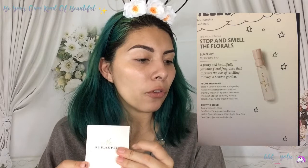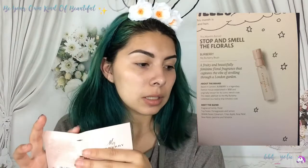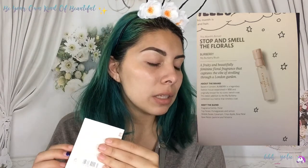And then my scent this month is 'Stop and Smell the Florals.' This is a Burberry — this is by My Burberry Blush. A fruity and beautifully feminine floral fragrance that captures the vibe of strolling through a London garden.